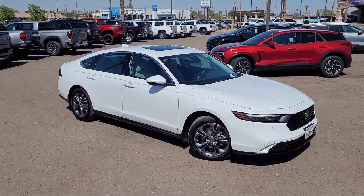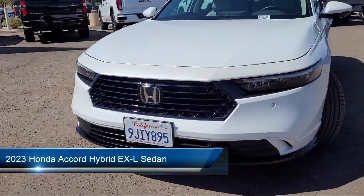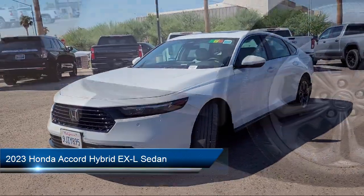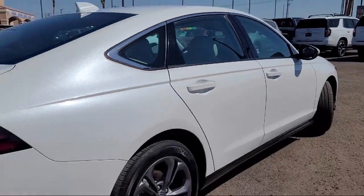Welcome to Imperial Valley Honda, and here is a look at one of our great vehicles for sale. It comes equipped with Homelink, Rear View Camera, Leather Steering Wheel with Auto Tilt-Away, Apple CarPlay and Android Auto.